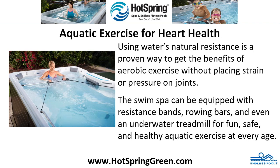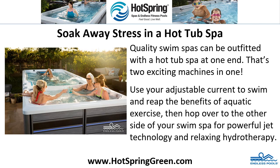Aquatic exercise for heart health. Using water's natural resistance is a proven way to get the benefits of aerobic exercise without placing strain or pressure on joints. The swim spa can be equipped with resistance bands, rowing bars and even an underwater treadmill for fun, safe and healthy aquatic exercise at every age.